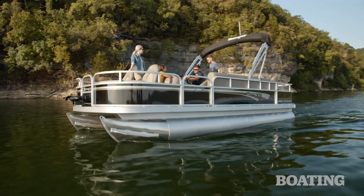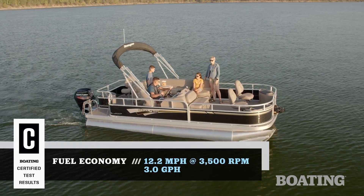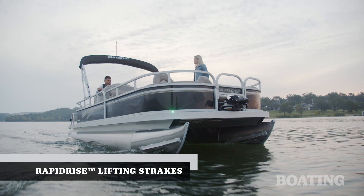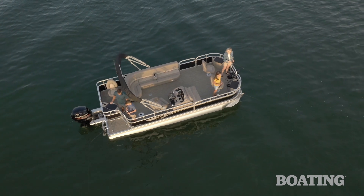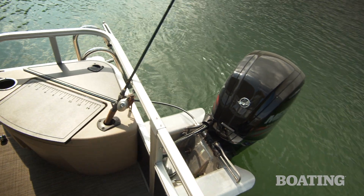Pontoons aren't just for cruising and for fishing. This one also has some great performance, and it comes from a 90 horsepower Mercury motor that gives you great fuel economy as well. There are fast-rise fins on the front of the tubes that help the boat get up on top of the water, and there's an extended power pod that gets the motor back behind the outer tubes, improving the performance and the ride.